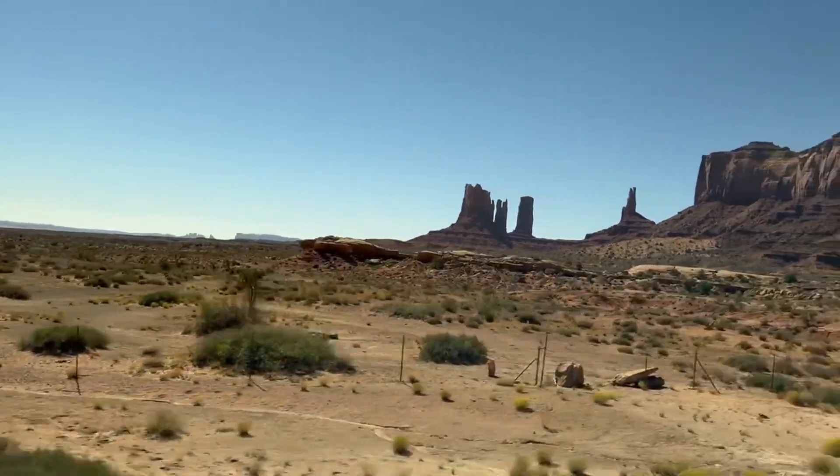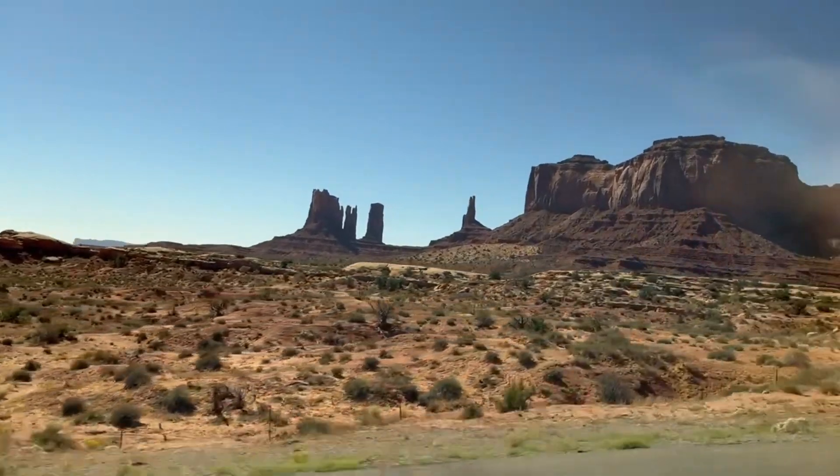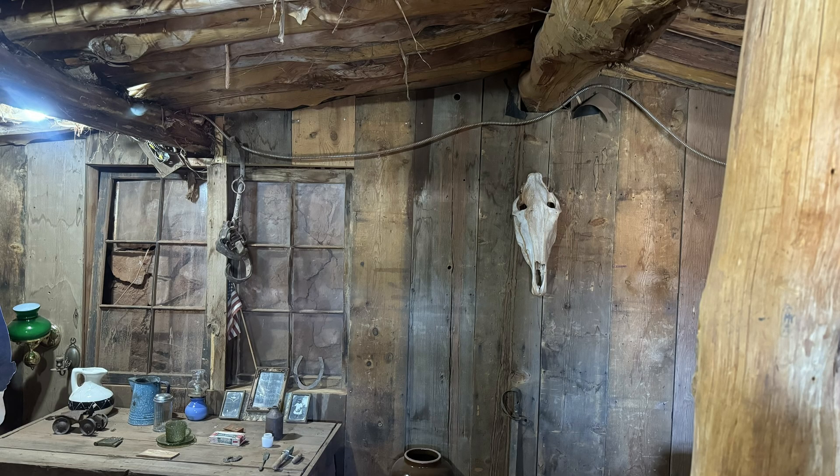We are entering Monument Valley to start our tour with Goulding's Tour Company. The area has been featured in numerous films, particularly westerns, and is often associated with classic American landscapes.